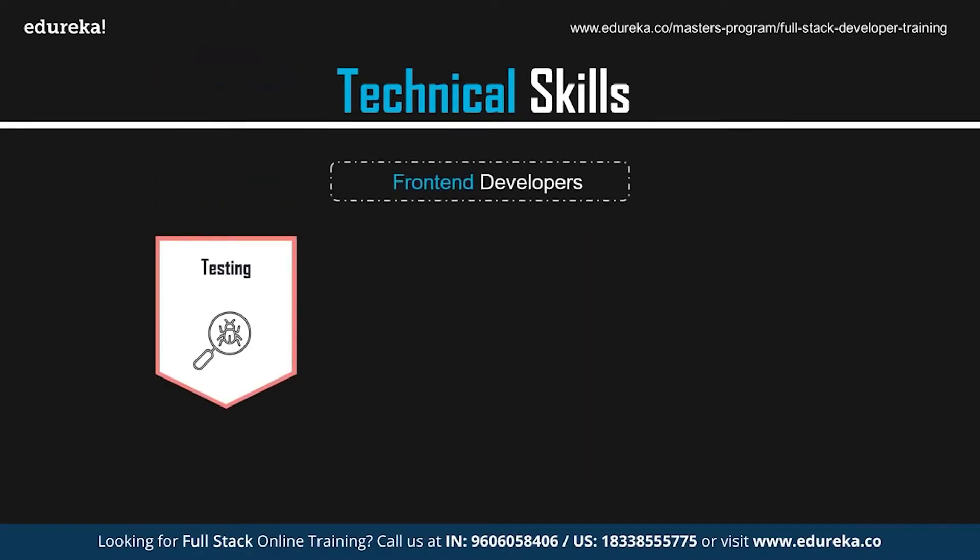Testing and debugging is another must-have skill. A front-end developer must be able to test and debug code. Functional testing looks at a particular piece of functionality and ensures it works according to the code, while unit testing tests the smallest bit of code and examines it individually for correct operation.